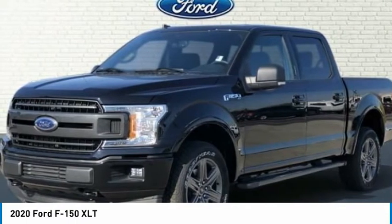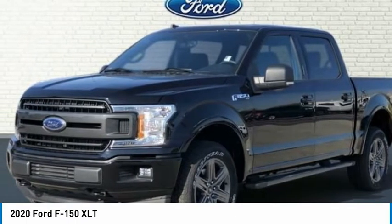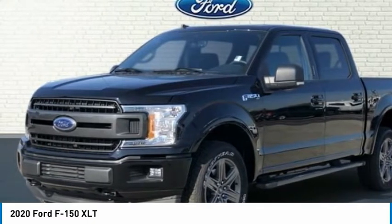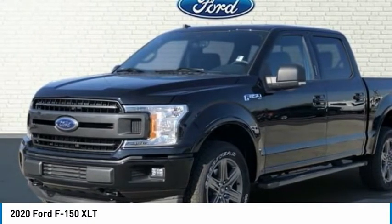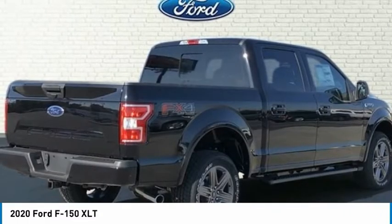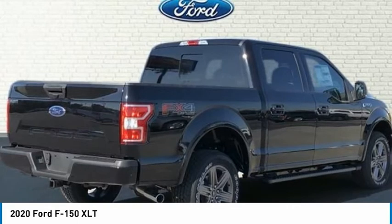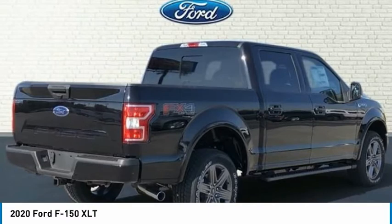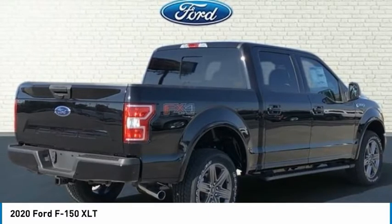Body Color Front and Rear Bumpers. Box Side Decals. Brake Assist. Chrome Bumpers. Class 4 Trailer Hitch Receiver. Compass. Delay-Off Headlights. Driver Door Bin. Driver Vanity Mirror. Dual Front Impact Airbags. Dual Front Side Impact Airbags. Electronic Stability Control.